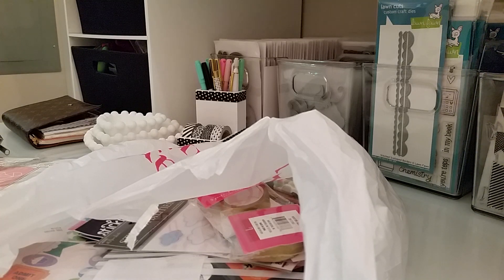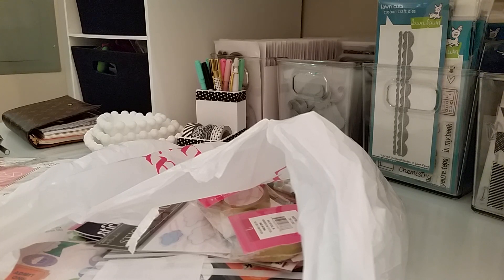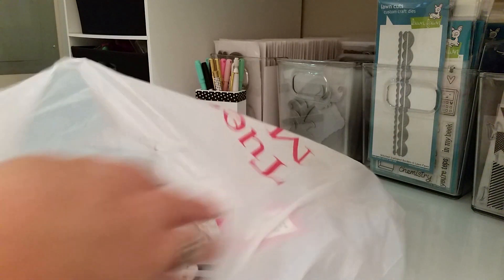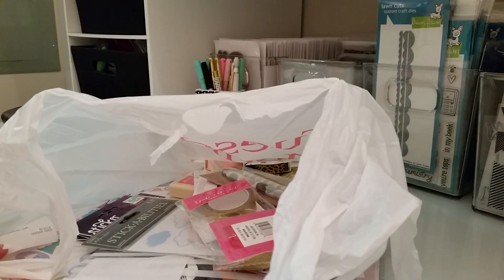Hi everyone, this is Laura. I'm in my new craft space and I'm not quite ready to show it — I want to get a couple more things so it'll look a little bit prettier, and I'll probably be showing it next week. But in the meantime I've been shopping this past week since I've been down south, and I just wanted to show you guys what I got. I went to Tuesday Morning — this is actually a Tuesday Morning bag, but I've just been throwing everything in it from the whole week.